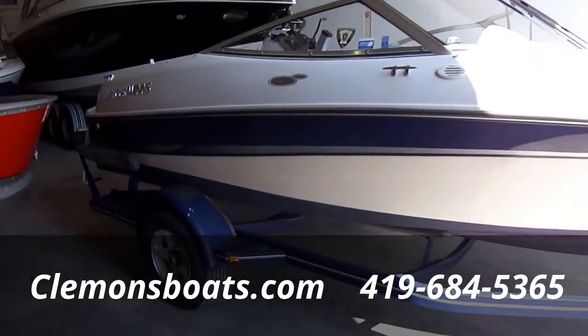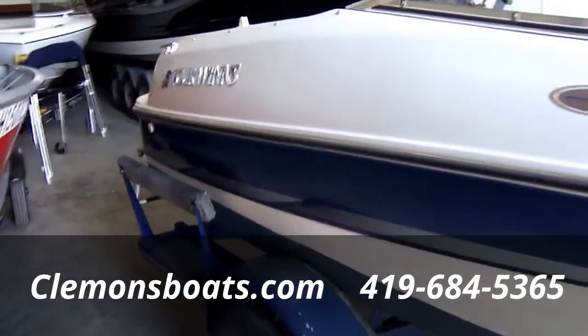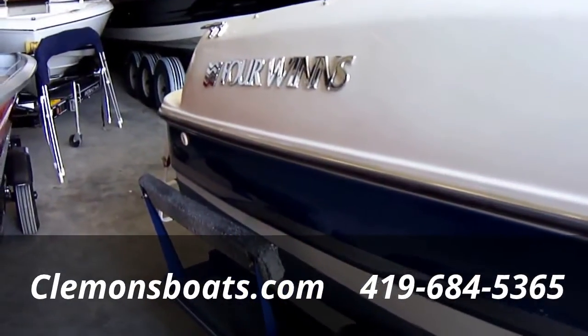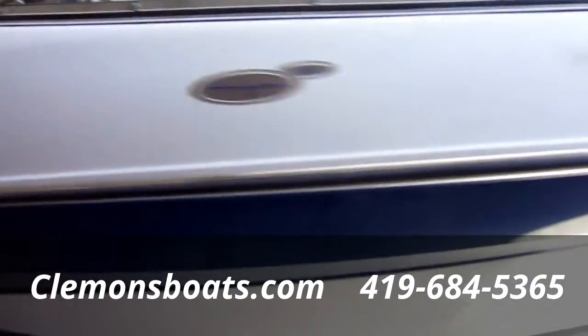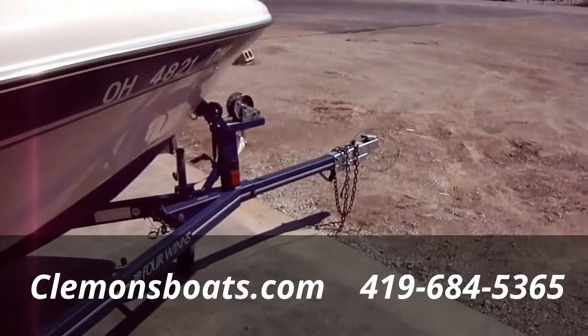This boat was bought here new in 2002, it's a one owner boat. All the service has been done on the boat here — we have all the service records. The boat's been maintained very well and properly every year.